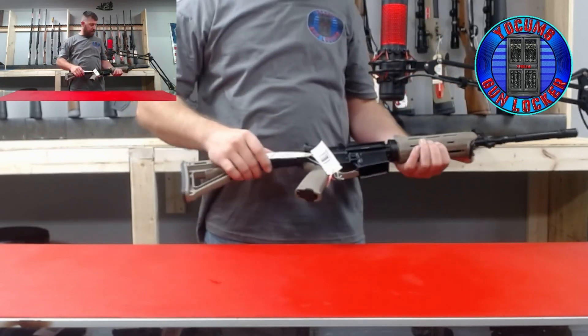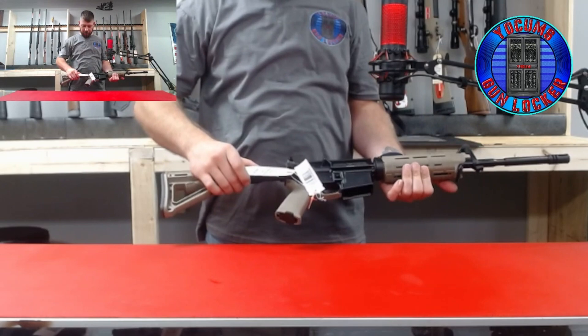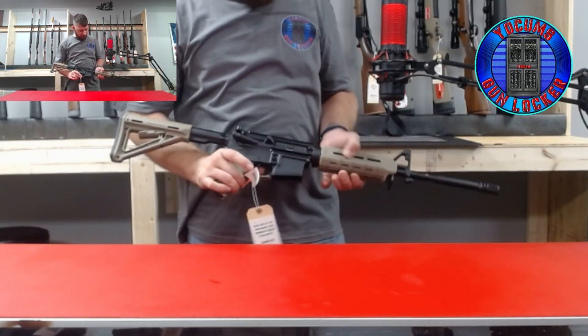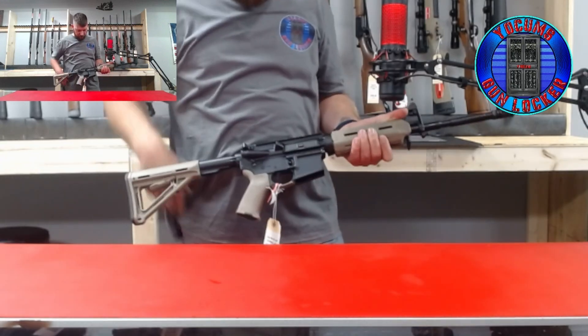Also another PSA AR15. It's 556, with a little bit bigger railing system on it.